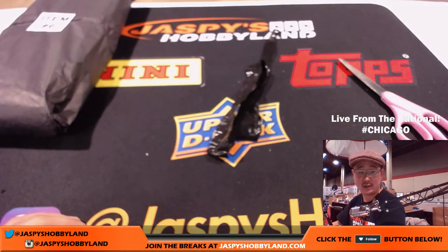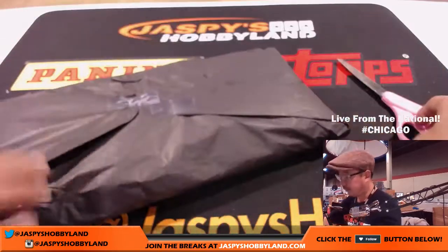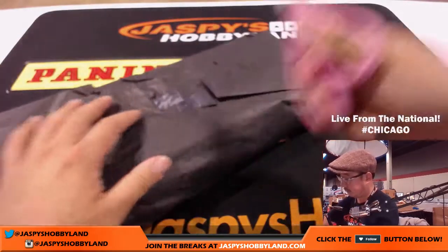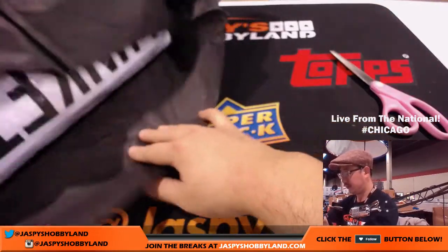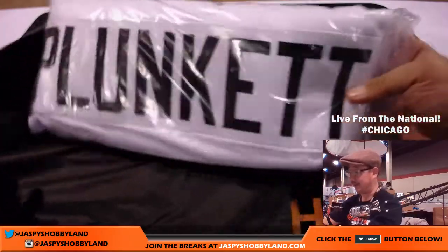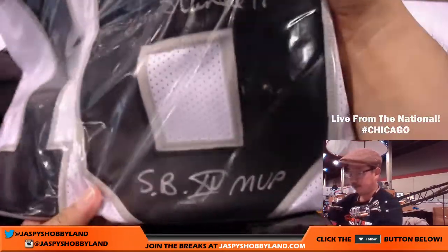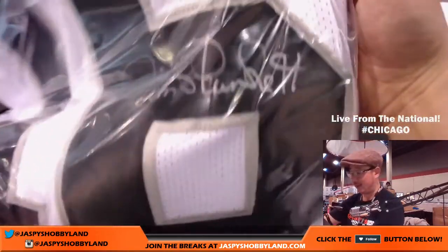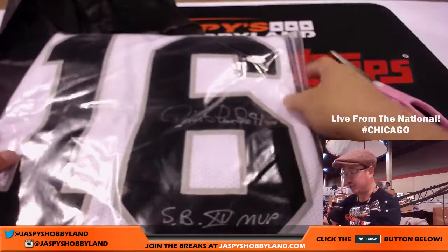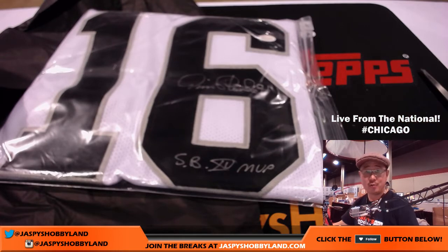And last but not least is Karen. Looks like another jersey type thing for you — good luck. And we have a nice Jim Plunkett, little Raider Joe Mojo, the silver and black. There's Jim right there. There's a Super Bowl MVP inscription right there. That is strong. Jim Plunkett — there you go folks. Getting that Raider Joe Mojo is Karen.